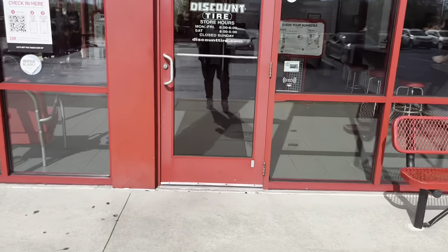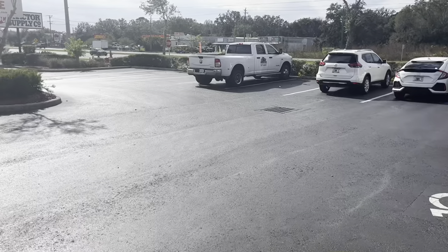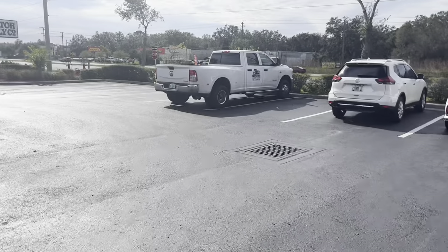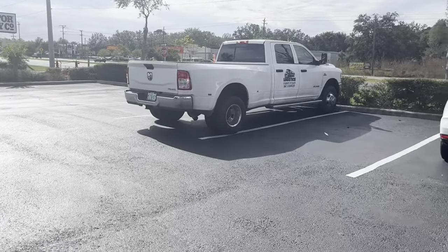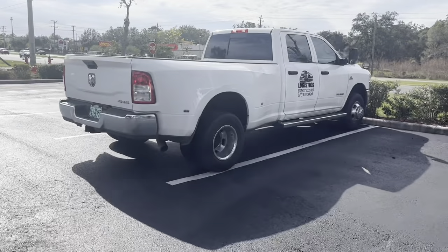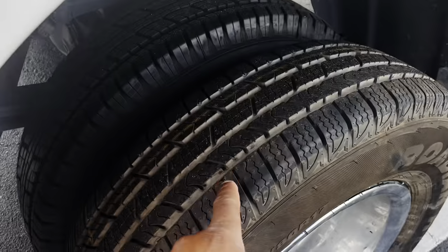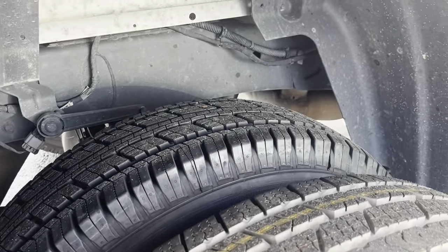The truck is done — picking up the keys now. Y'all, she's really done. New tires and everything — you can't tell that girl nothing. Look at this spare, see how much life is on it — that's a good tire, so I just put that on there.